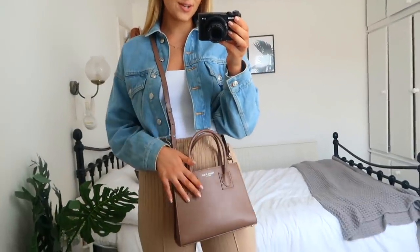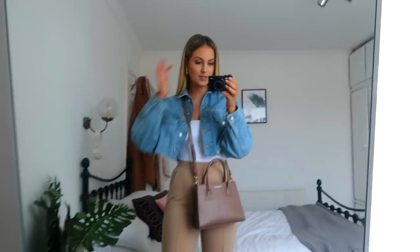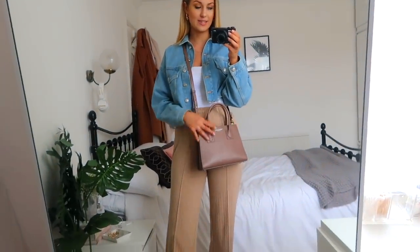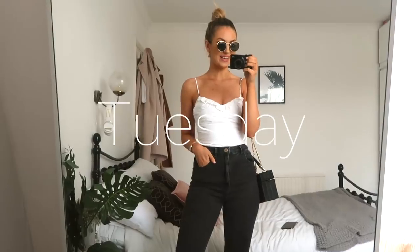I've just popped on my cropped denim jacket from Topshop and then also my Teddy Blake bag, which is one of my most used bags. I love that it has a little crossbody strap — it literally fits everything in it but it's super comfortable and keeps your hands free. That is today's outfit.